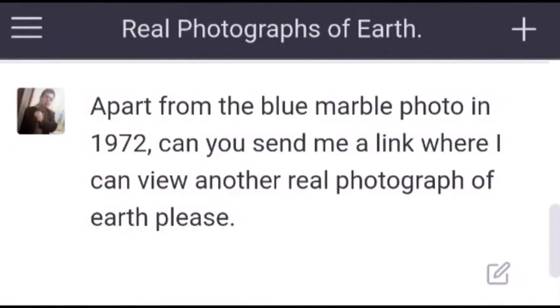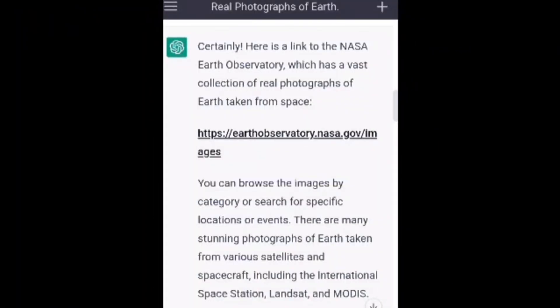Apart from the Blue Marble photo in 1972, can you send me a link where I can view another real photograph of Earth, please? Certainly. Here is a link to the NASA Earth Observatory, which has a vast collection of real photographs of Earth taken from space. You can browse the images by category or search for specific locations or events. There are many stunning photographs of Earth taken from various satellites and spacecraft, including the International Space Station, Landsat, and MODIS.